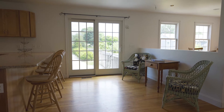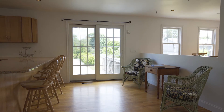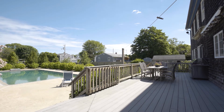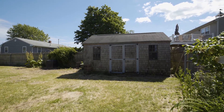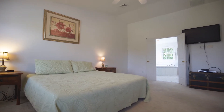A sliding glass door in the kitchen faces south for lots of warm natural lighting, while also providing walkout access to a large back deck overlooking the private fenced backyard featuring a gunite pool and pool house as well as a shed.